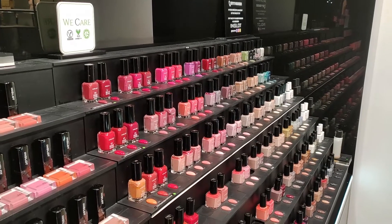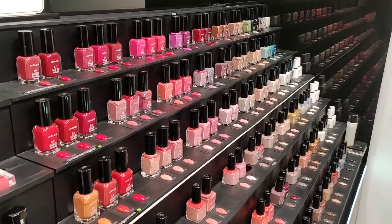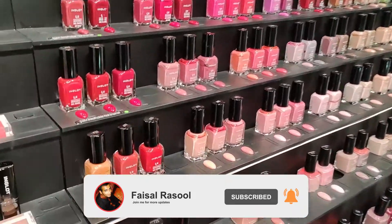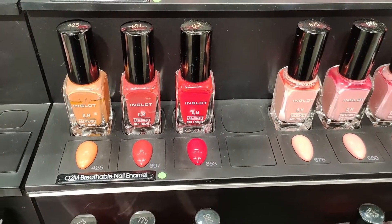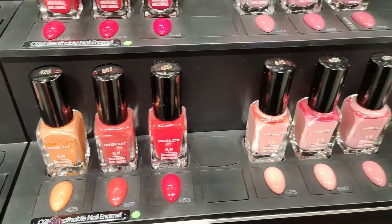Hi everyone, as you know we are having independence month sale at Inglot with up to 30% off. Let's get started with the nails. On the breathable nail prints we are having 20% off — breathable nail prints are off at 2000.